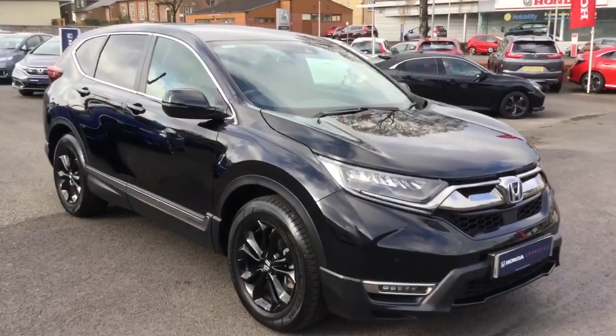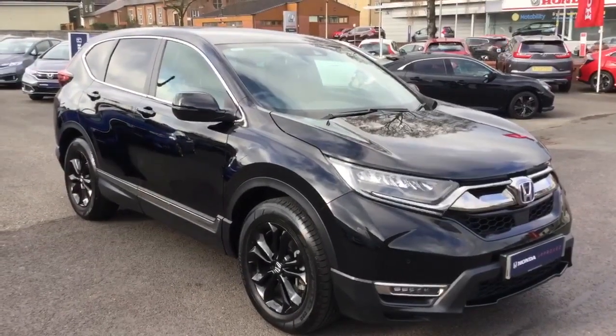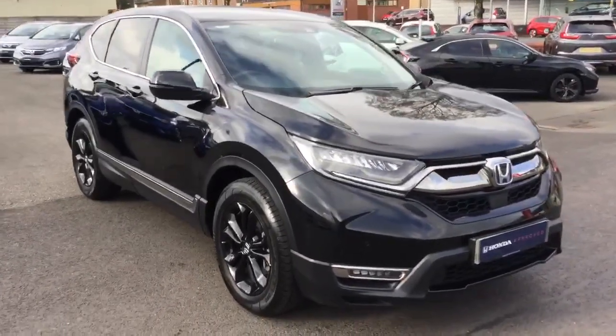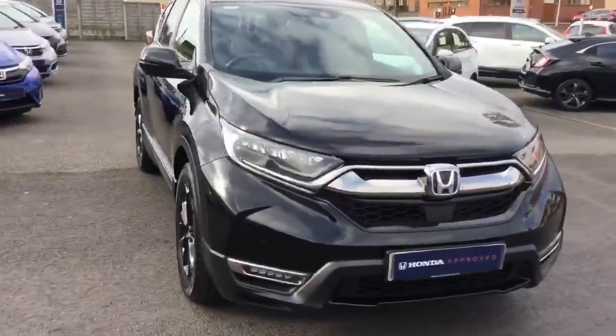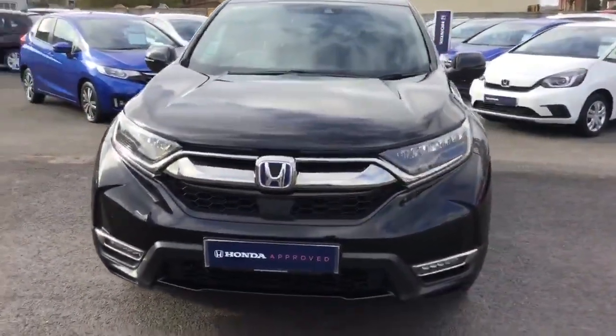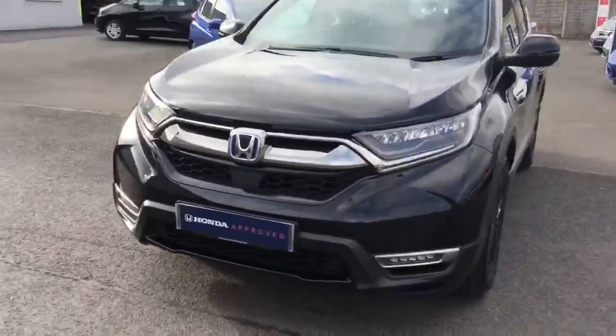Honda CR-V 2.0-litre Sportline Hybrid Automatic, finished in crystal black, smoked front grill, daytime LED running lights and front parking sensors.